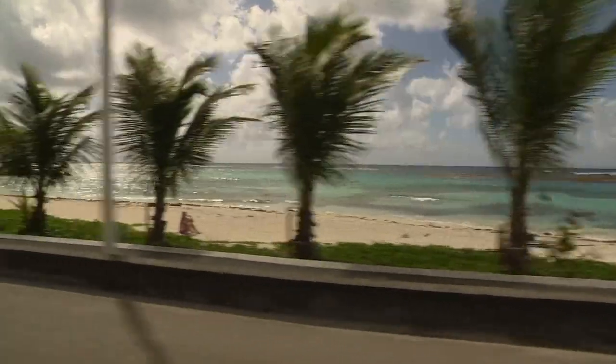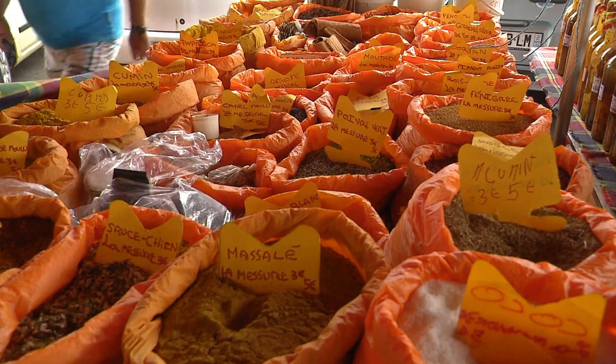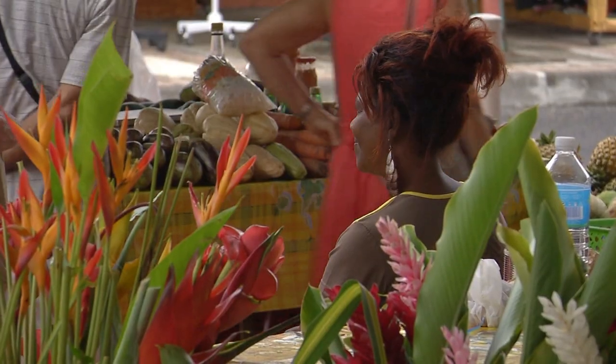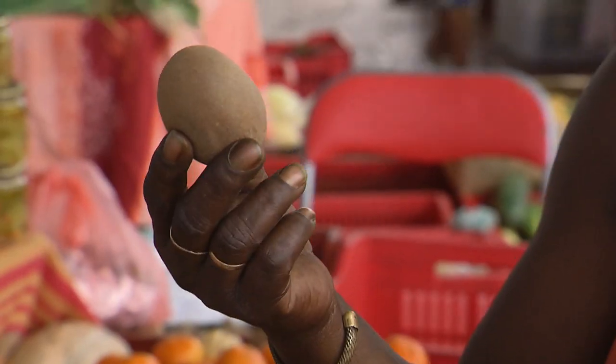The best local produce on Guadeloupe is found on the stalls of the St. Francis market. Colourful spices and tropical flowers, fruits and vegetables are all on offer from the aptly named Madame Excellent.